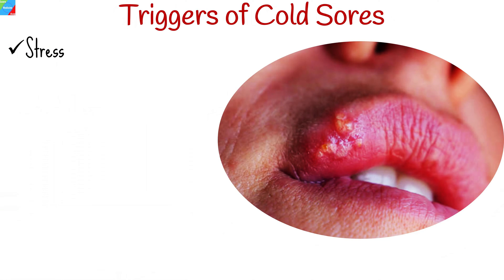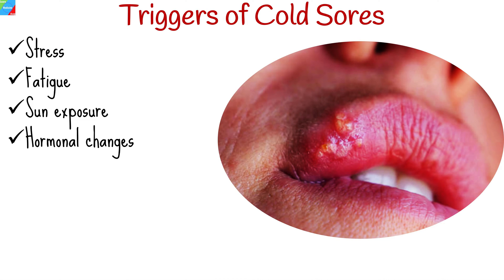Factors such as stress, fatigue, sun exposure, hormonal changes, or a weakened immune system can trigger outbreaks.